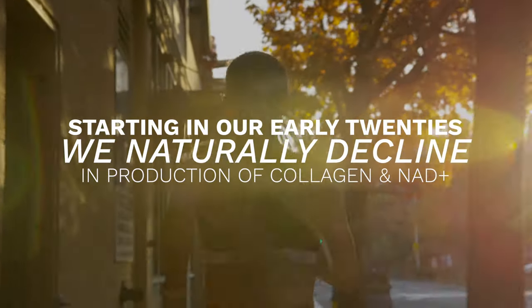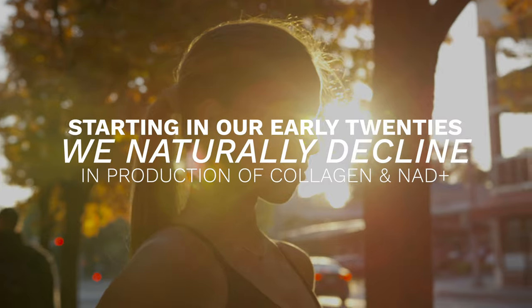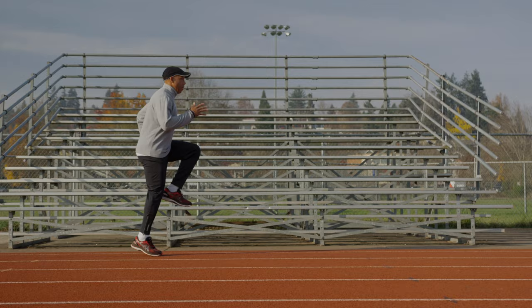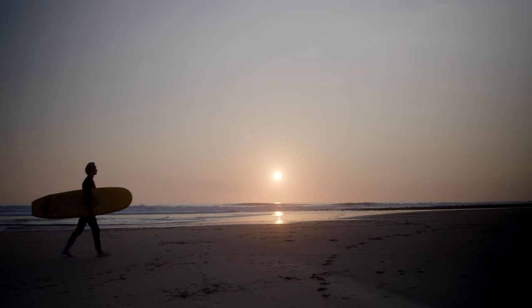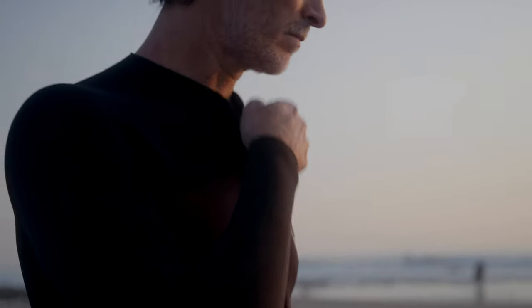Did you know, starting in our early 20s, the body's natural production of both collagen and NAD Plus starts to decline? This plays a role in how we age, our energy, mental clarity, circulation health, nervous system health, skin, and more. While it's famously said that Father Time is undefeated, he doesn't have to be. Get the MetaPower Advantage.